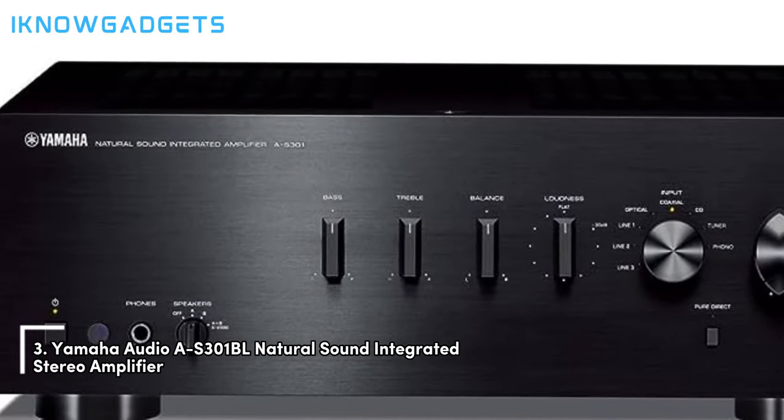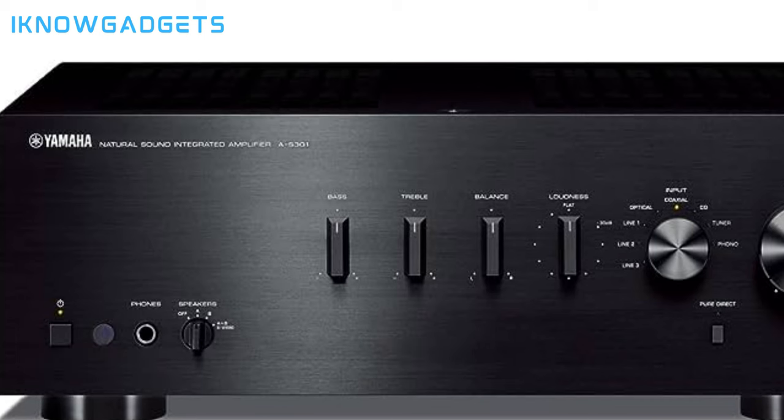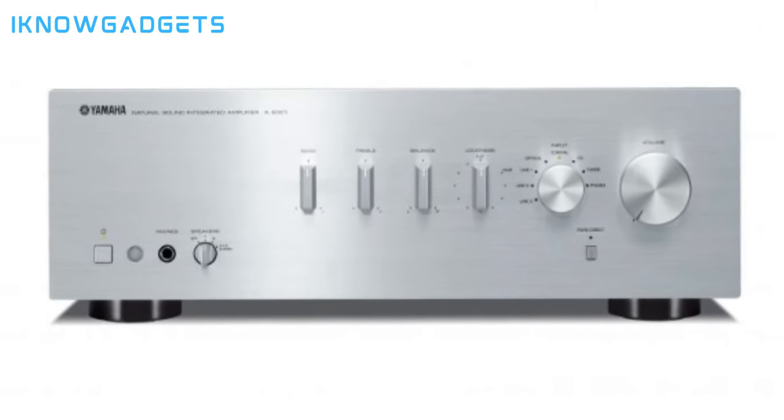Taking the third spot is the Yamaha AS301 Natural Sound Integrated Stereo Amplifier. Designed for excellent sound quality, it delivers a power output of 60W at 20Hz-20kHz. It includes digital audio inputs for your TV or Blu-ray player, ensuring high-fidelity sound. Features like pure direct mode, ToP-ART, I/O direct symmetrical design, and custom-made components ensure top-tier performance.